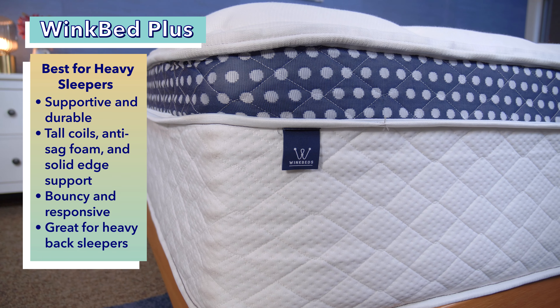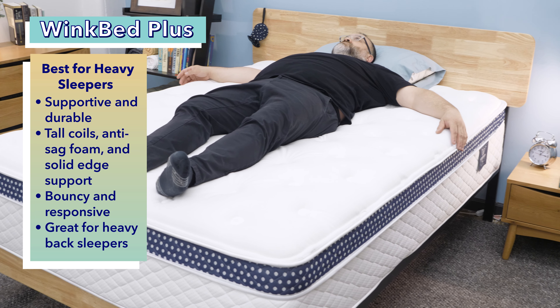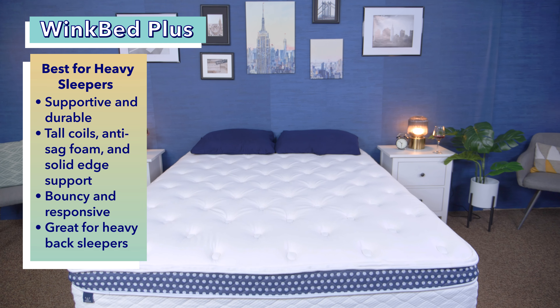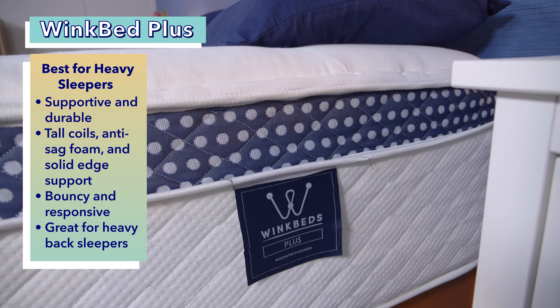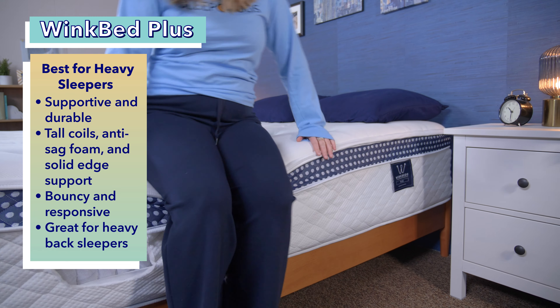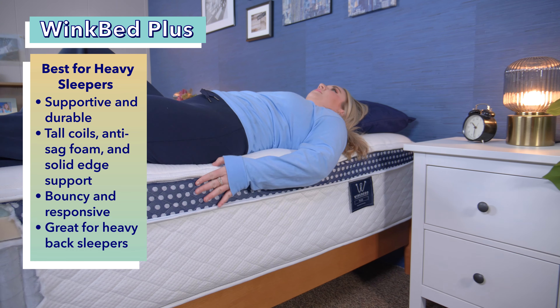Next up, we're going to our best hotel bed for heavy sleepers: the WinkBed Plus. If you weigh 250 pounds or more, then you fall into the group we call heavy sleepers. These folks tend to need a more supportive, durable bed to ensure proper spinal alignment. Luckily, the WinkBed Plus was designed with these folks in mind. WinkBed's luxury hybrid mattresses are featured in hotels and destination cities across the United States, including Sonoma, Vail, New Orleans, and New York City. The WinkBed Plus has extra tall coils as well as high-density anti-sag foam and solid edge support, so you can spread out and use the full surface area of the mattress.